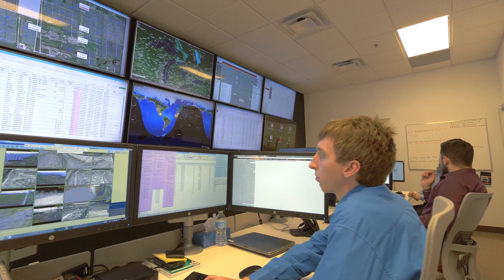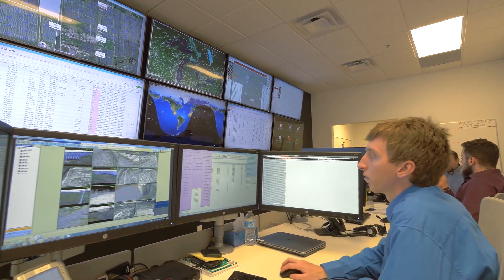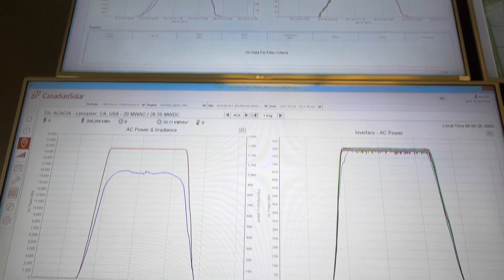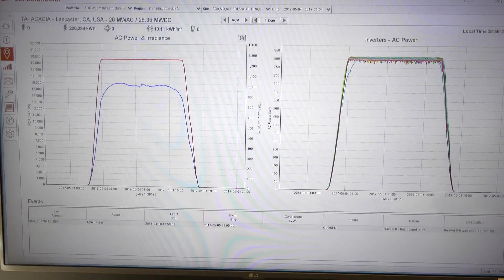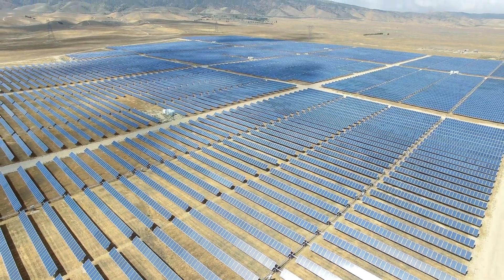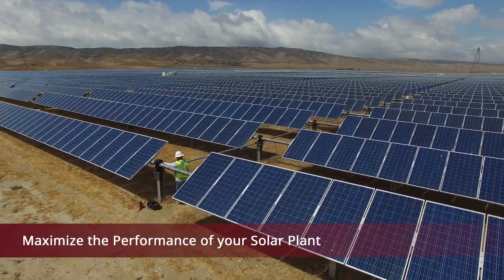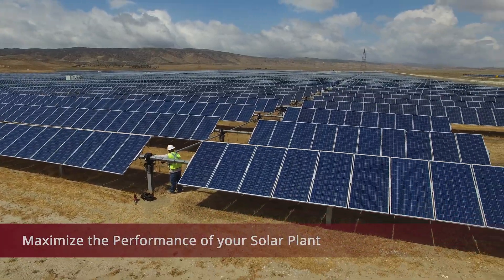Our highly experienced Canadian Solar O&M team has been providing operations and maintenance services since 2011. Let Canadian Solar help you maximize the value of your solar plant by increasing its performance through our O&M services.